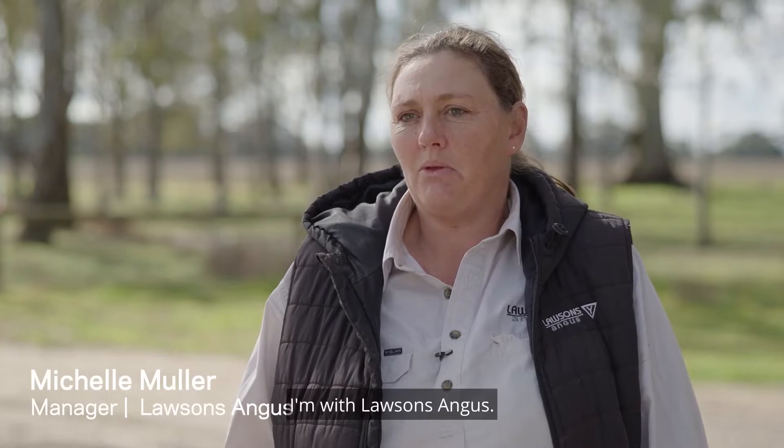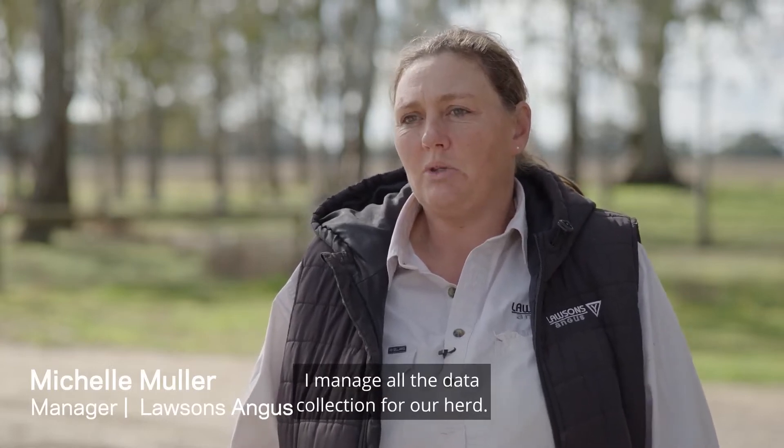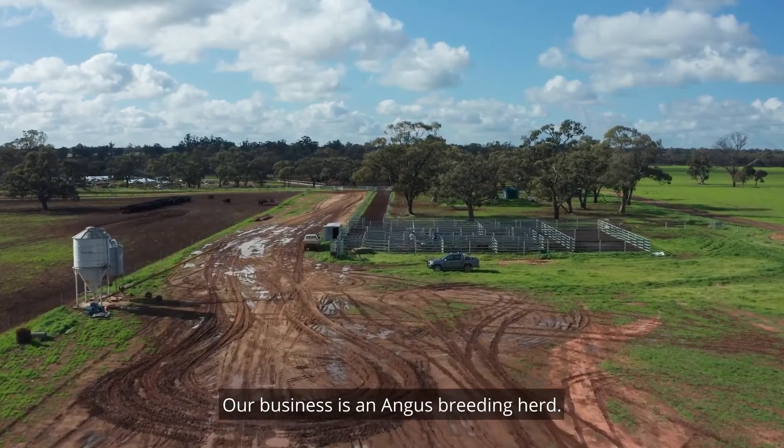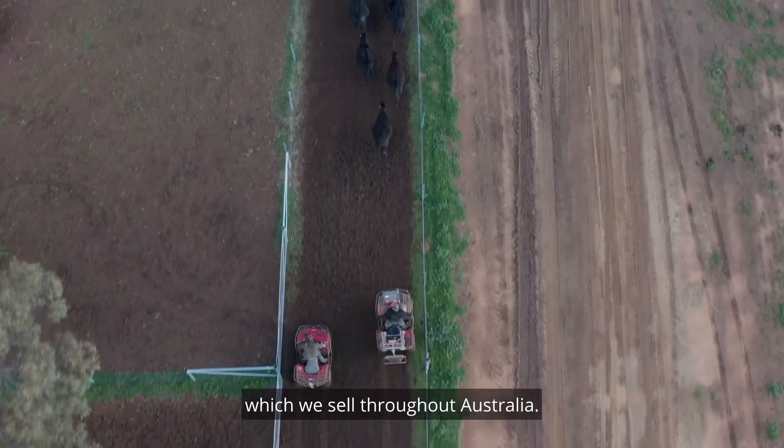My name's Michelle Muller. I'm with Lawson's Angus. We're here at Cobbwell Station. I manage all the data collection for our herd. Our business is an Angus breeding herd. We produce 900 bulls a year which we sell throughout Australia.